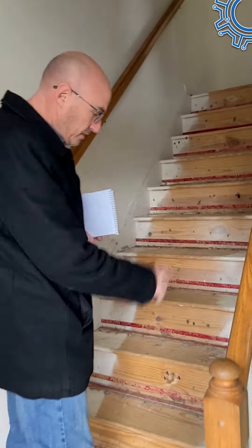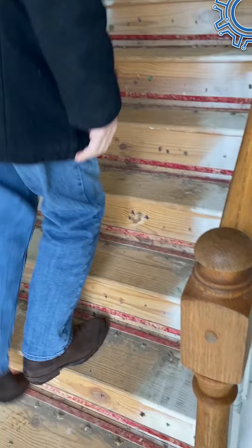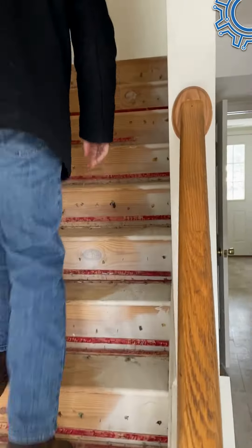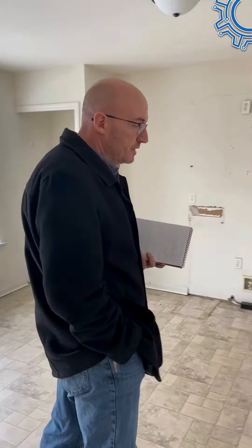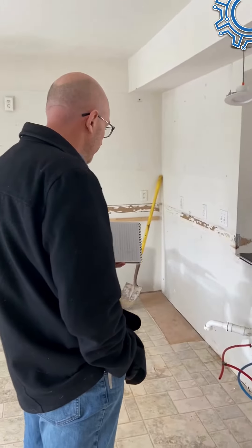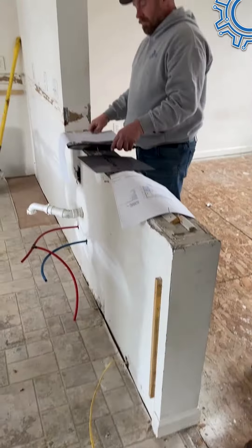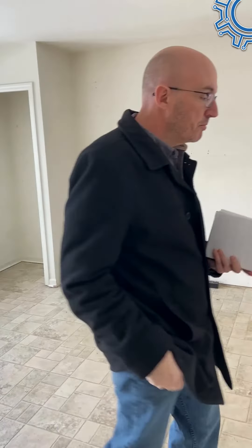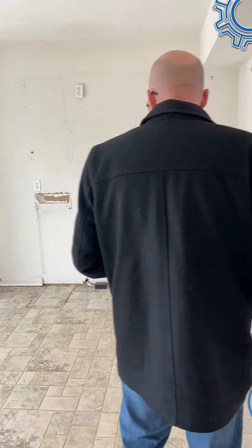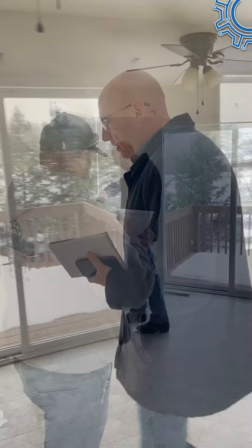As you can see, all the units have already been demoed — the carpet and stuff like that. We have two units here that we've been asked to renovate. We're putting in new kitchen cabinets per the drawings, and we're putting in new bathrooms as well.